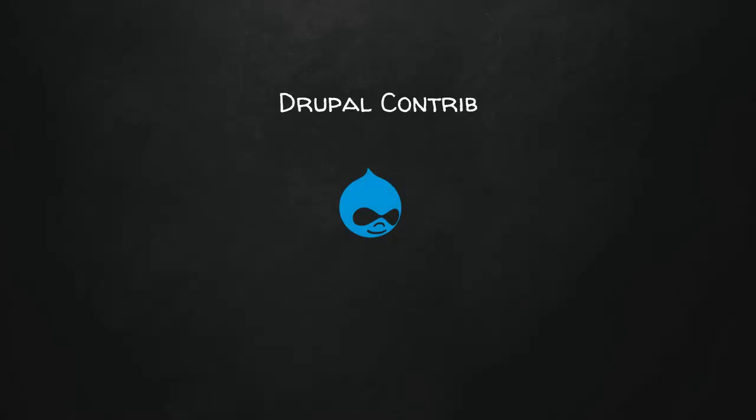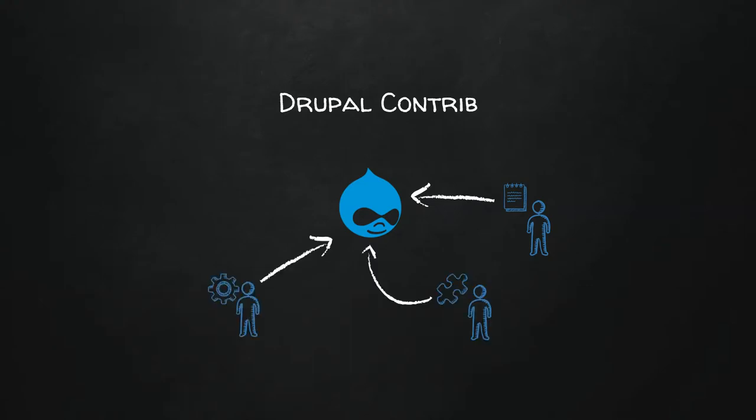An example in Drupal is contrib — the Drupal contrib space. People contributing patches to Drupal core, producing themes, writing modules and providing modules to Drupal that can get merged into core, like the Views module. Because Drupal is open source, it tells people you can contribute to this and add on to it, and it makes Drupal better for everybody.